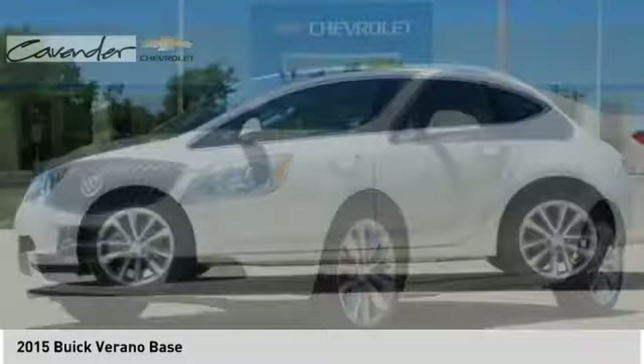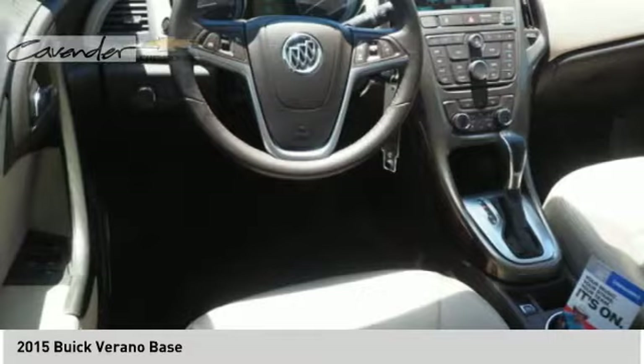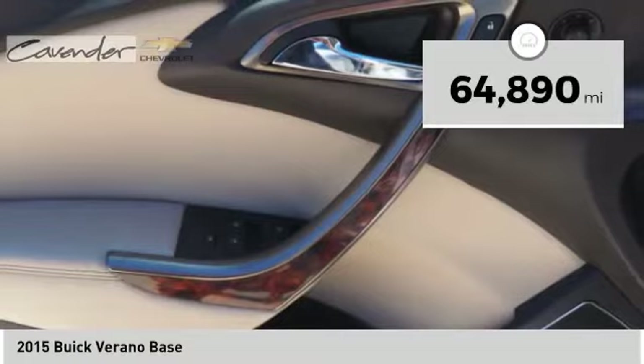Looking for the right vehicle? Check out the 2015 Verano. The Buick Verano is a compact car built on the Delta II platform, designed and built from the ground up with the idea of it being a Buick. This vehicle has less than 65,000 miles.